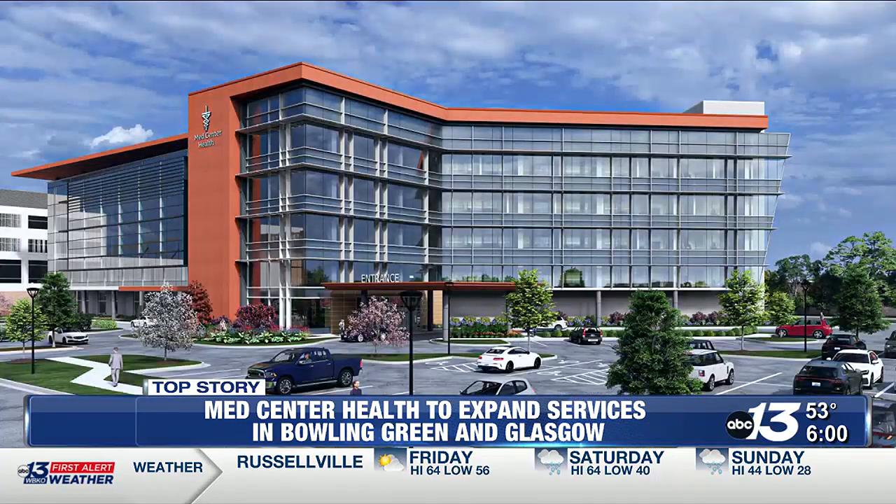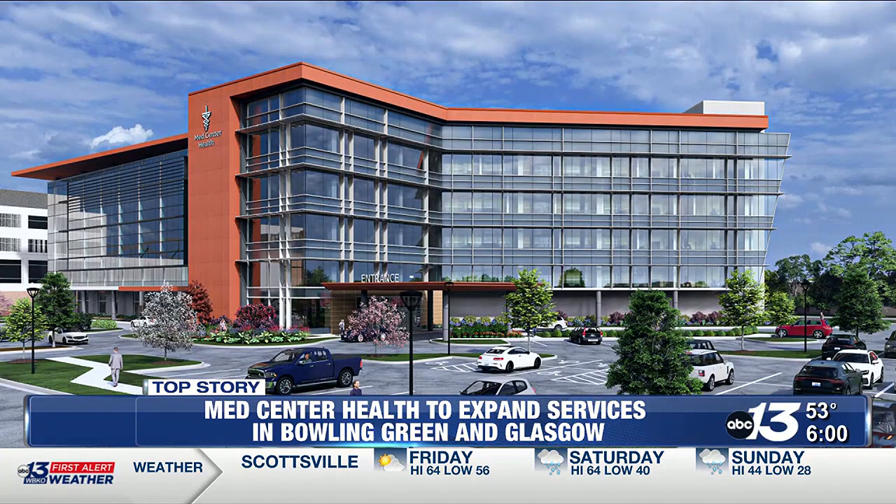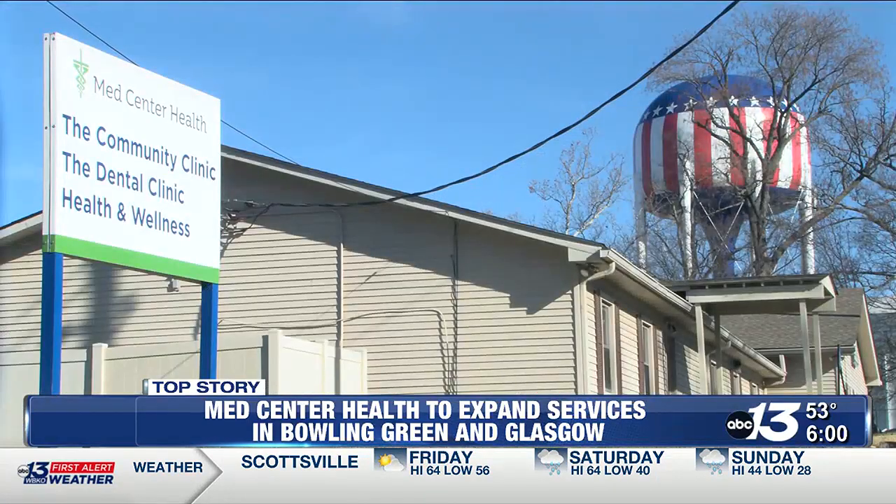With over 3,000 deliveries per year, the expanded services in the new tower will be essential, not only for mother-baby services, but for the future growth of Warren County.